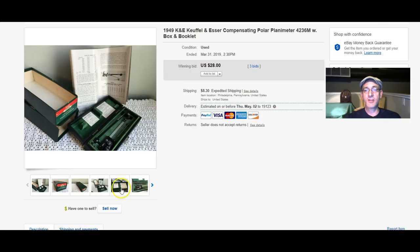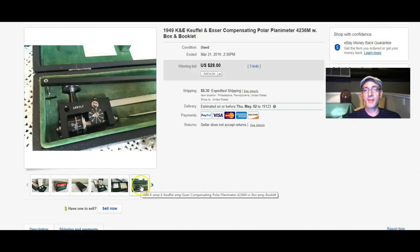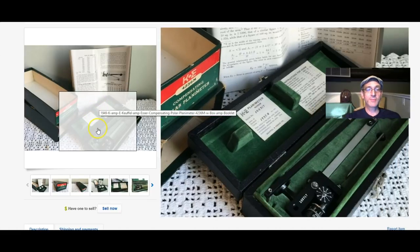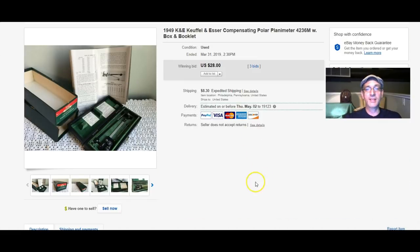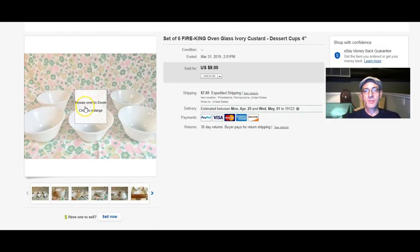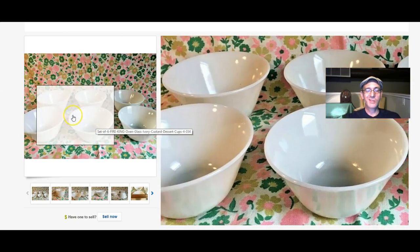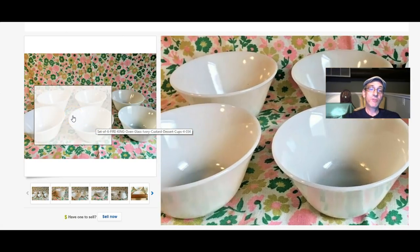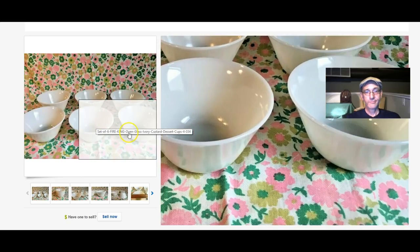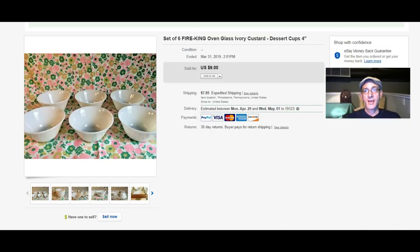From 1949 is this very complicated-looking mechanical thing — I guess it's a drafting tool or some such thing. It's beyond me because I don't deal with that kind of equipment, but I was happy to sell it and get $28 for it. Next up is a set of six Fire King dessert cups in the ivory custard color. They sold for $9.